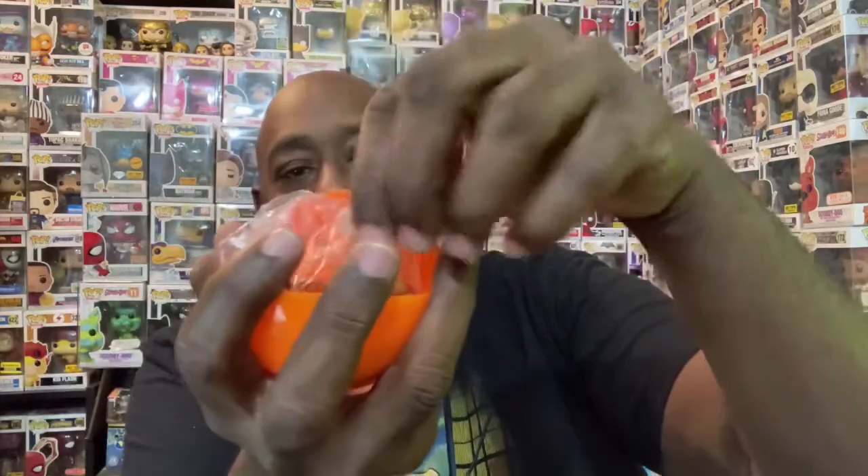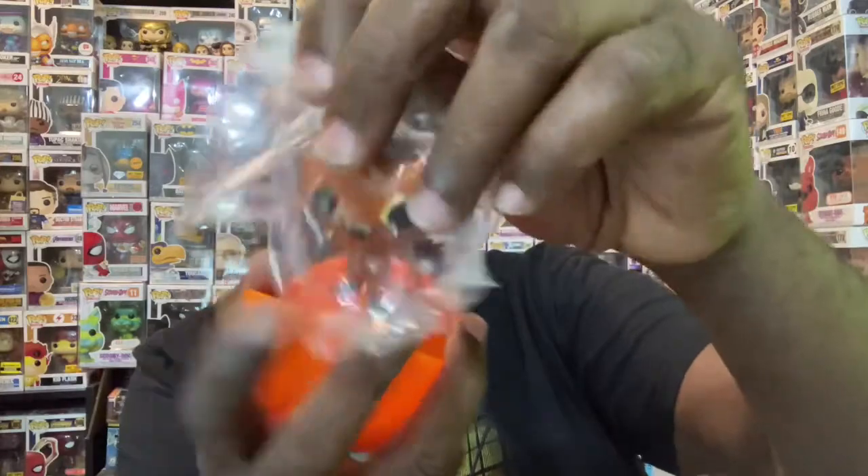Let's see what the first one is — I think it's... Scratch! It's the metallic Scratch! He is 1 in 18 — look at him, all shiny and metallic. You can see it better now. So there is Boo Hollow Scratch, the metallic version, 1 in 18, the first one we pulled. This is a problem — I'm probably going to get more of these. That's not good.